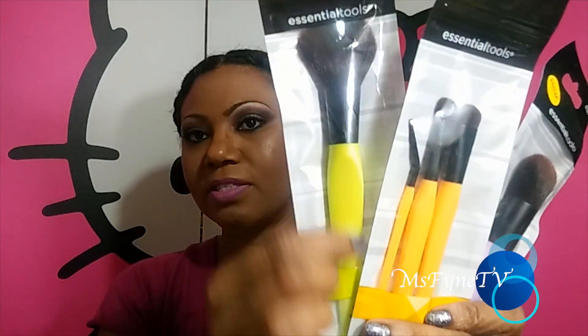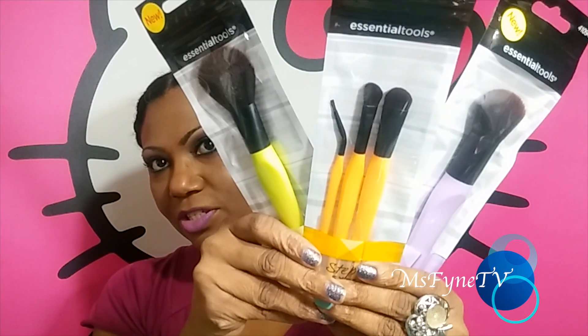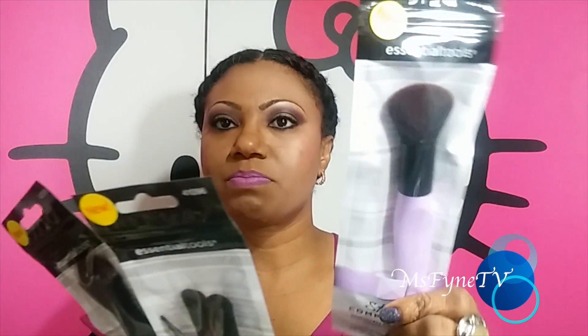Walmart seems to have some new brushes on the racks with funky colors and handle shapes. I just wanted to test them out. There was a pack for $11 and change labeled Essential Tools — a three-pack. One is a blush brush and one is a smooth coverage complexion brush, so I'm going to test those out.